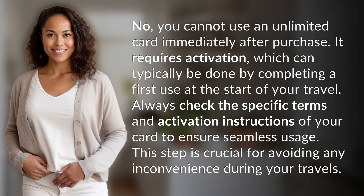No, you cannot use an unlimited card immediately after purchase. It requires activation, which can typically be done by completing a first use at the start of your travel. Always check the specific terms and activation instructions of your card to ensure seamless usage. This step is crucial for avoiding any inconvenience during your travels.